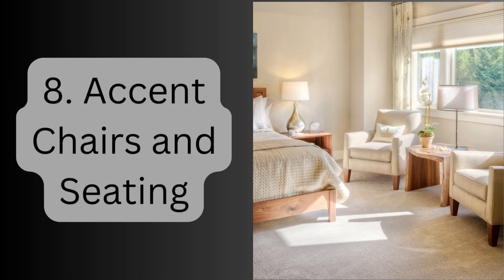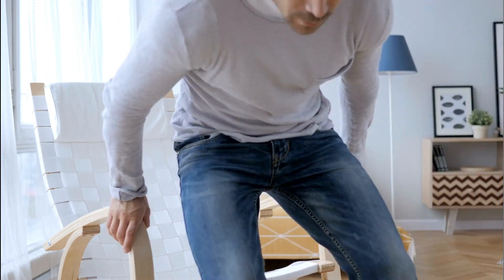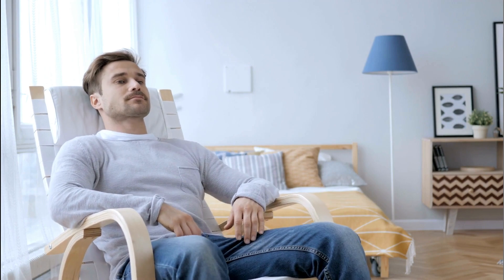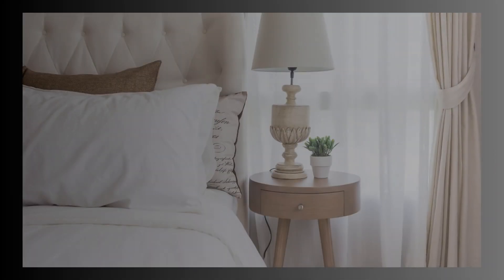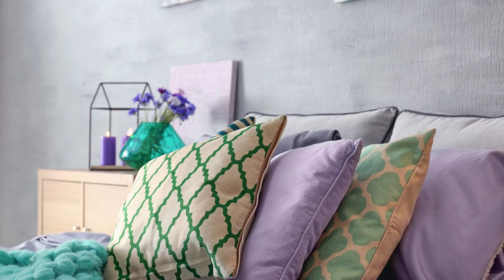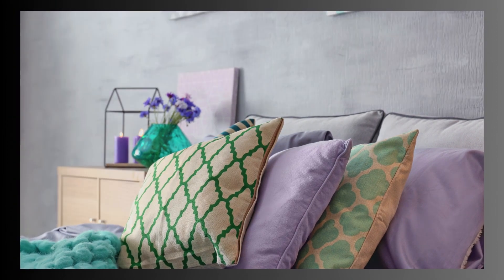8. Accent chairs and seating. Adding seating to the bedroom, such as a cozy armchair or a chaise lounge, creates a comfortable spot for reading, relaxing, or getting dressed. 9. Bedroom accessories. Accessories like bedside lamps, wall art, rugs, and decorative pillows can enhance the overall look and feel of the bedroom, adding personality and style.